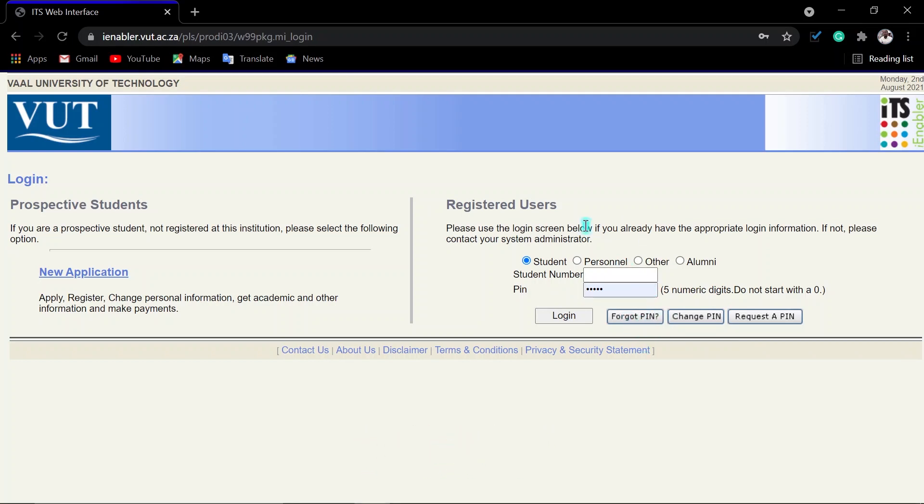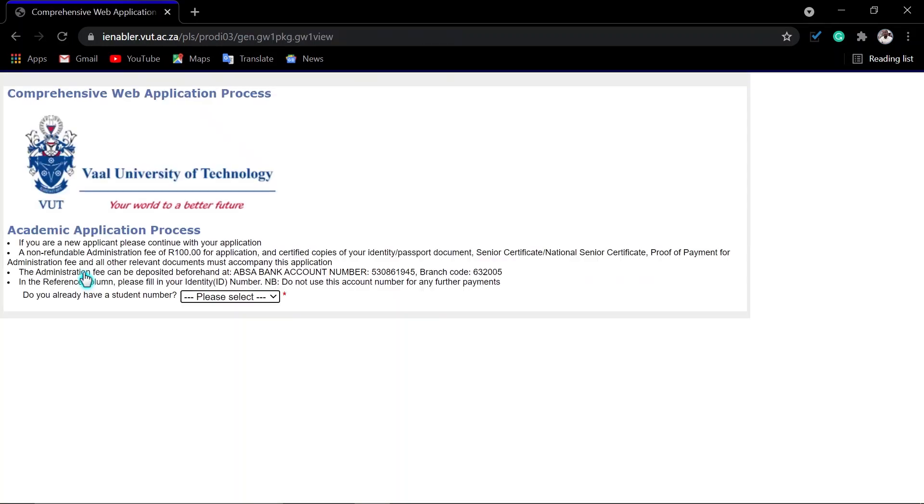Even if you have forgotten your student number, if you click 'Forgot PIN,' when they send the PIN they will also include your student number. Or if you are a new student, just click where it says 'New Application.' Please note that you will need to pay the non-refundable application fee, which is R100.